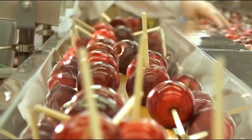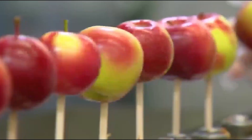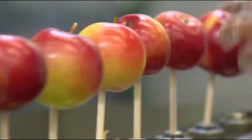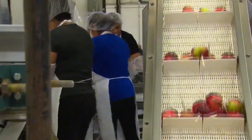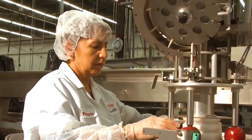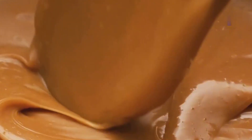Next up, the sticks. You've probably never given much thought to the wooden sticks that magically appear centered inside every caramel apple. Those are gently rotated, stem-side up, and lined up in perfect unison.